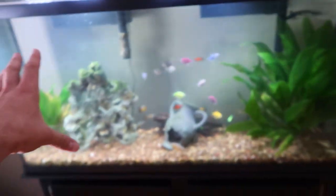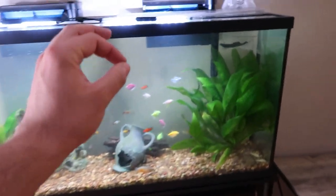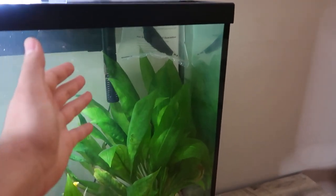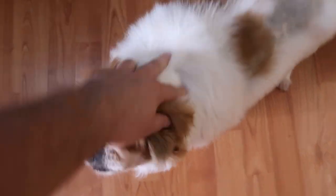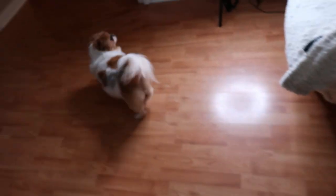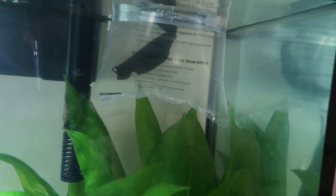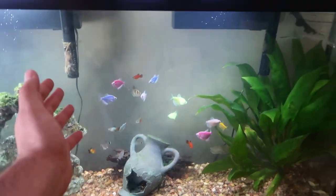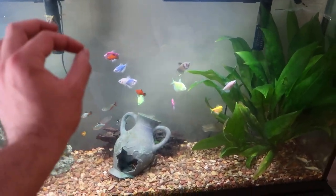I know what you guys are saying — ghost knife fish are an aggressive fish. I know that, I've done a little research before purchasing. I was reading that they are carnivorous fish, but this one is not that big. All of the community fish in this tank are pretty decent size, not really really small, so I don't think we're gonna have to worry about anything at the moment.